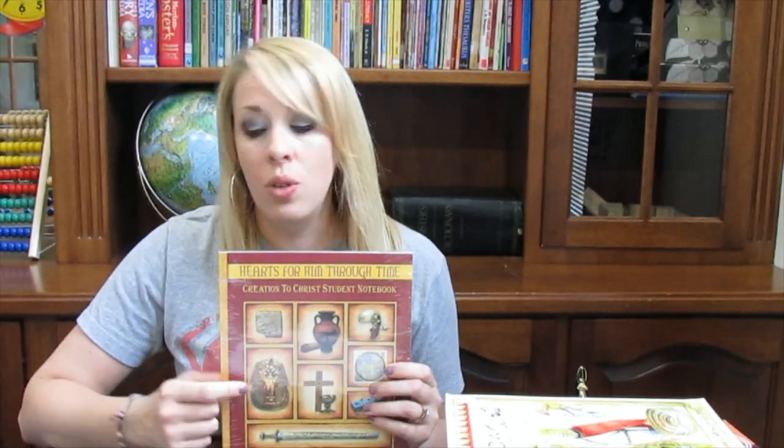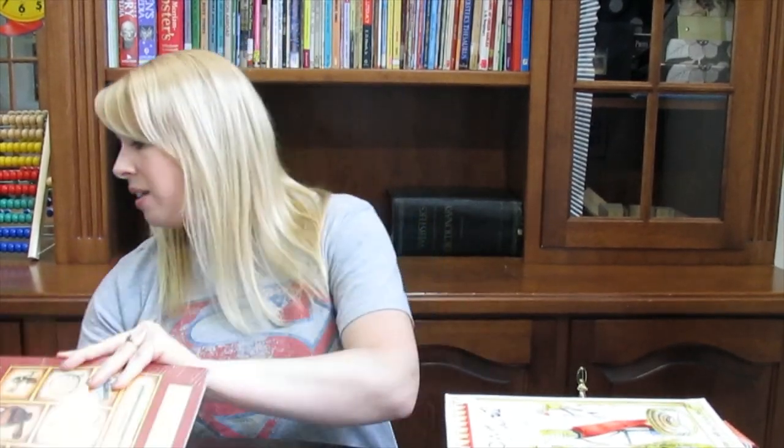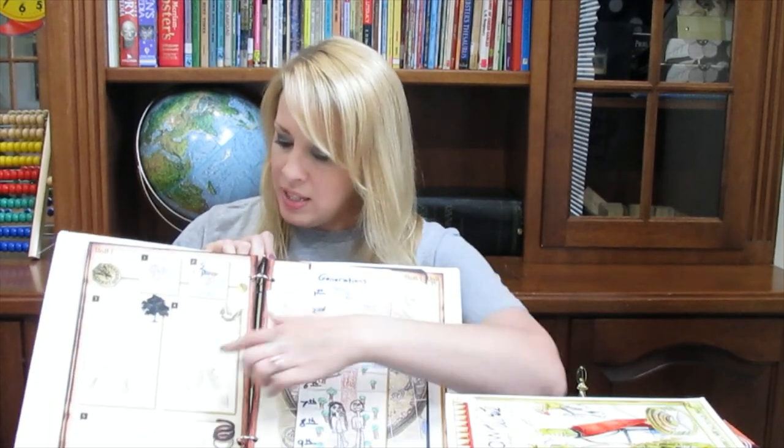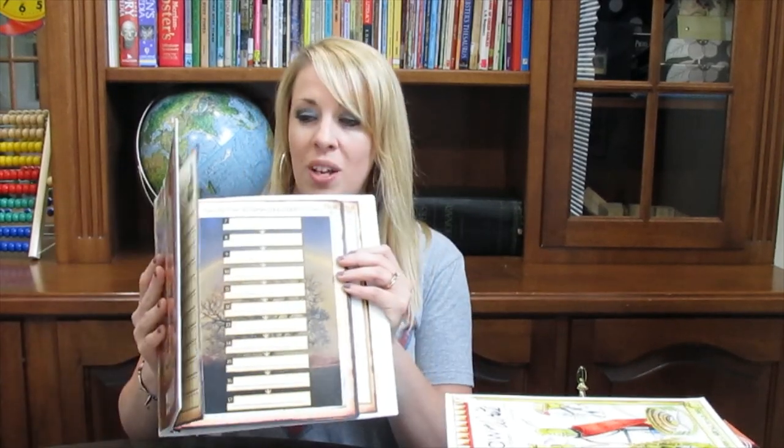The first one is What in the World — it's a CD set, an audio CD that you listen to for the history lessons. My daughter loved this. It's Diana Waring reading history stories to the child, and my daughter said it was so good and she learned so much. They also have notebooking pages that go along with it — you put them in a notebook on nice thick paper and do all kinds of activities. You end up with a nice little notebook full of activities that you did throughout the year.